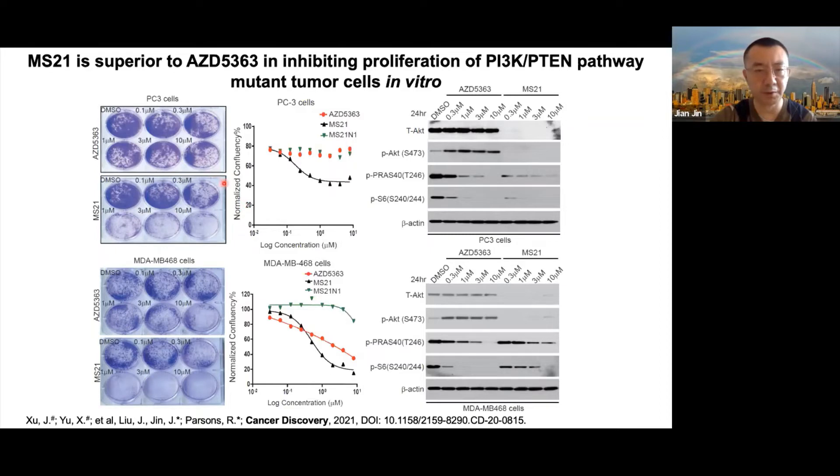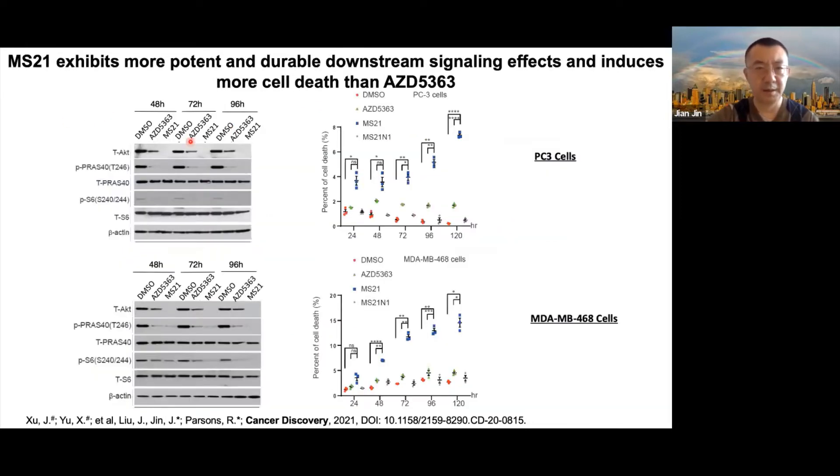MS21 inhibits downstream signaling more potently and more durably than the parent compound AZD5363. We also found MS21 induced more cell deaths compared to AZD5363, and as time goes on, the differences become more dramatic in both cell lines.